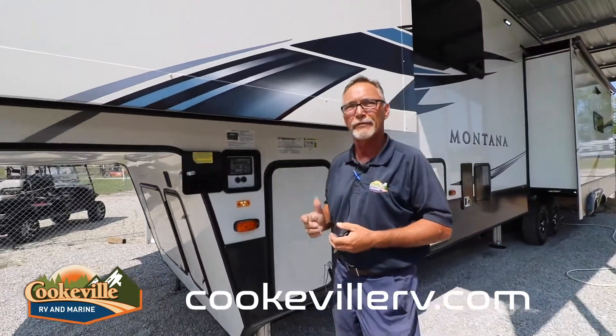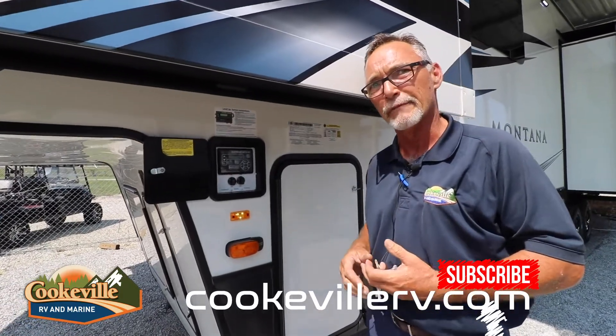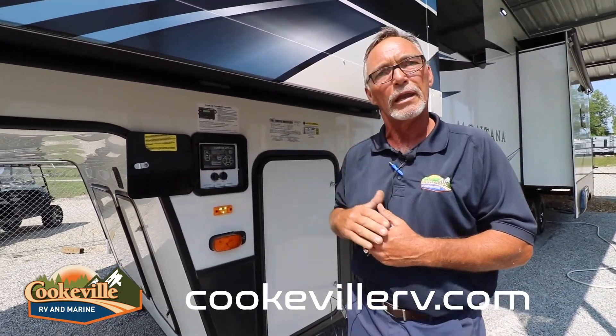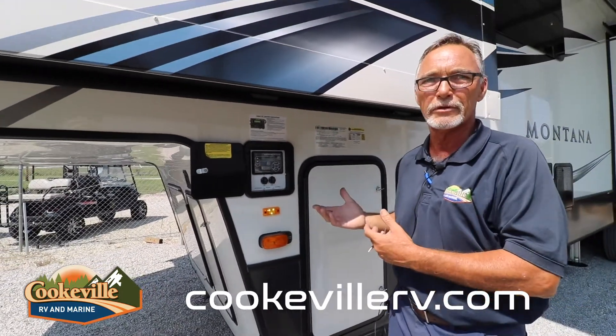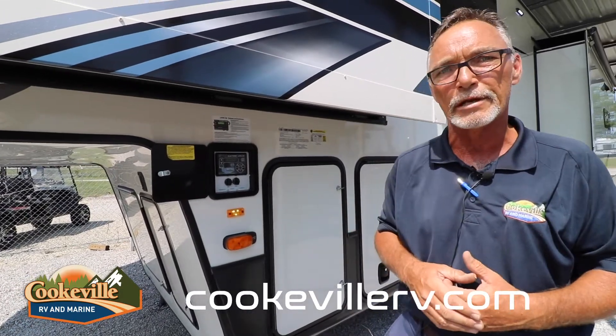A very unique feature to the Montana product lineup is the six-point hydraulic leveling system, as versus a six-point electric leveling system. The hydraulic leveling system gives you about 12 inches of travel; electric gives you about six. So at more unforgiving campsites, this will level your coach with the ease of one push of a button — a nice feature from the Montana product.